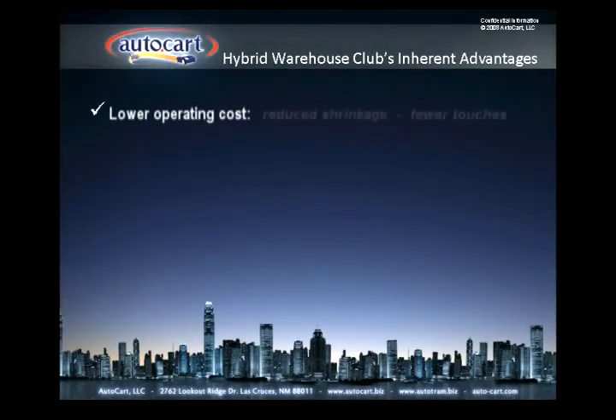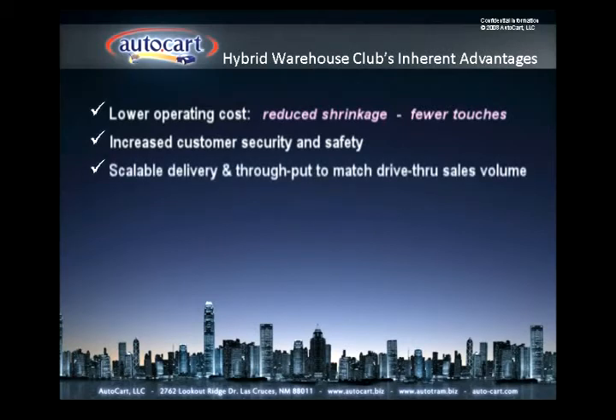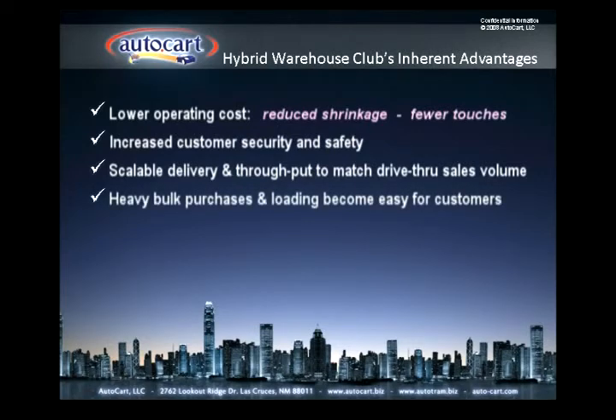The hybrid warehouse club will inherently decrease operational cost while increasing the customer's perception of 24-hour security and safety. AutoCart's multi-lane drive-throughs are scalable in order to accommodate high traffic volume during peak sales periods. Customers can now enjoy the convenience of automated delivery for very heavy or for bulk items.